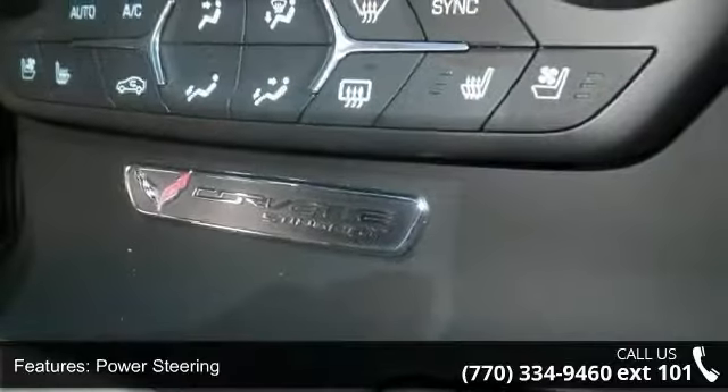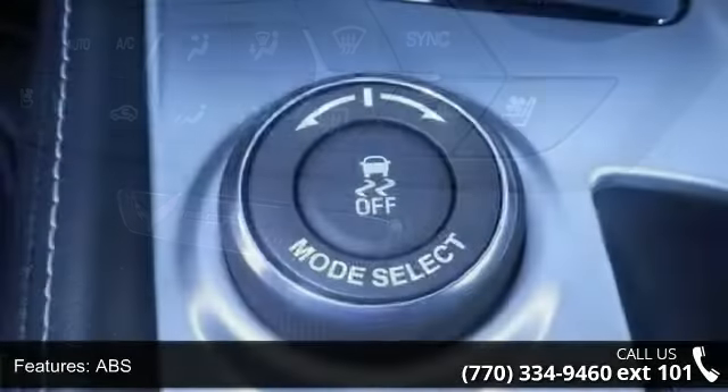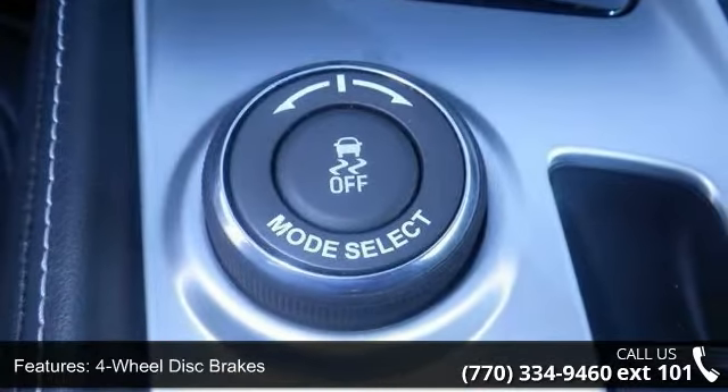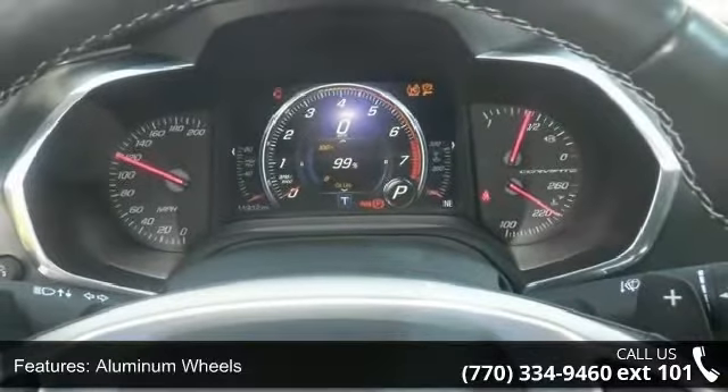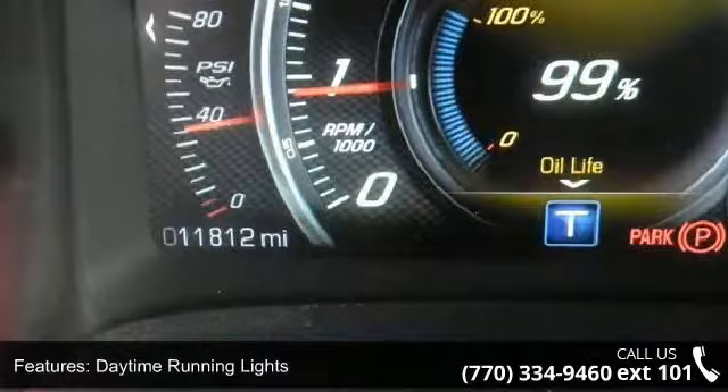Some of the top features included with this vehicle are rear-wheel drive, power steering, ABS, 4-wheel disc brakes, aluminum wheels, daytime running lights, HID headlights, MP3 player, Bluetooth connection, and auxiliary audio input.